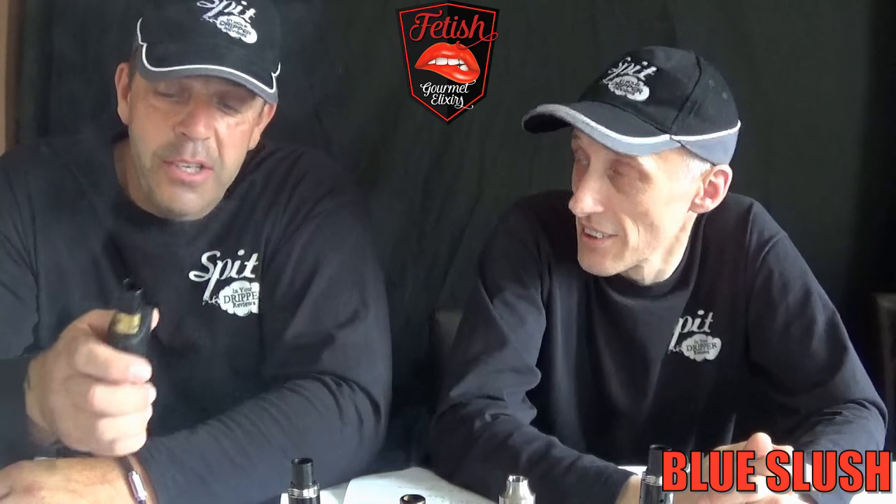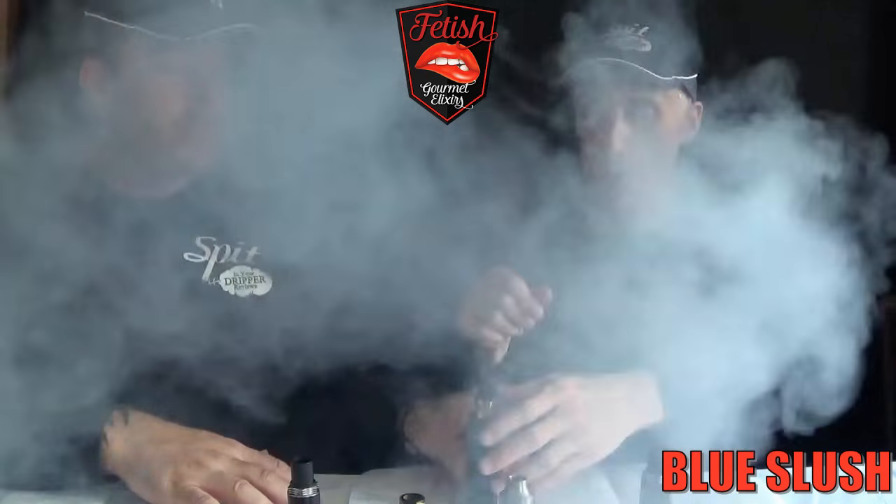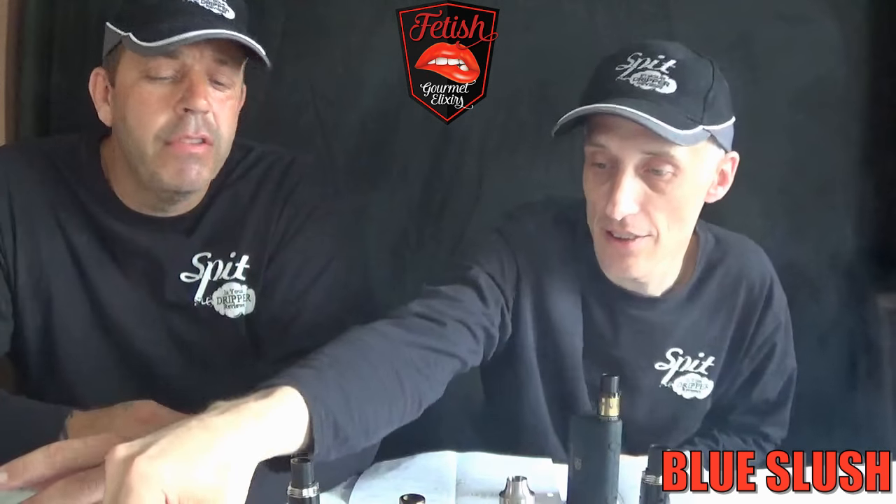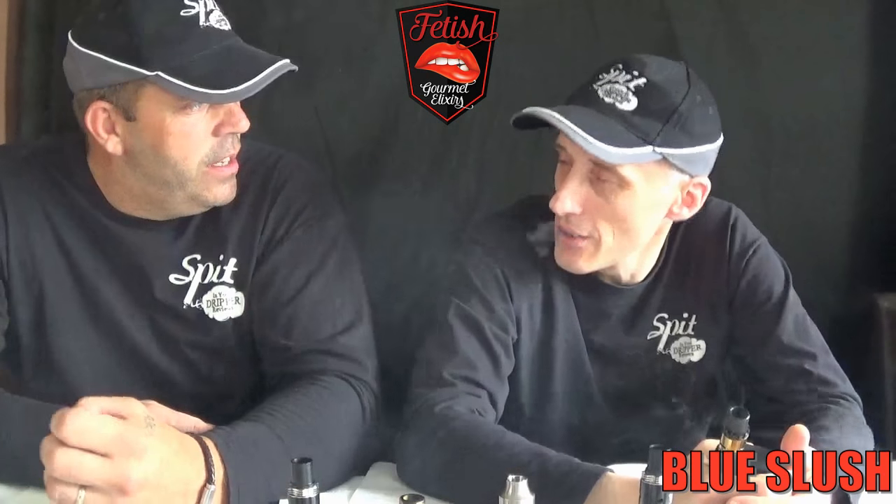This is the Blue Slush — a blue raspberry slush. Let's see if it does what it says on the tin. Yeah, it's a nice blue slushy — that's definitely what we want. It smells nice, there's no menthol to it, but on the exhale you're getting a little hit — not on the inhale. I do like the blue slushy without the menthol, that's nice.